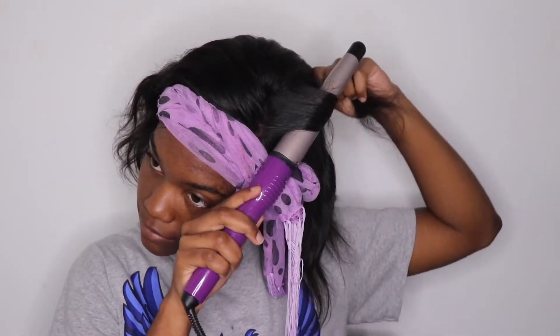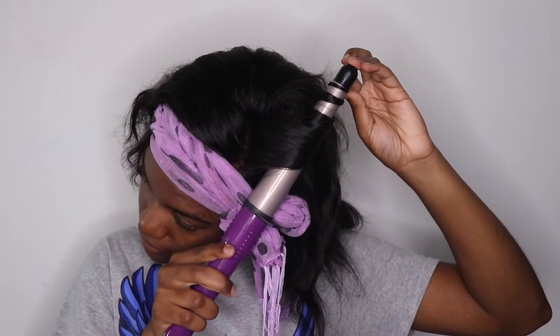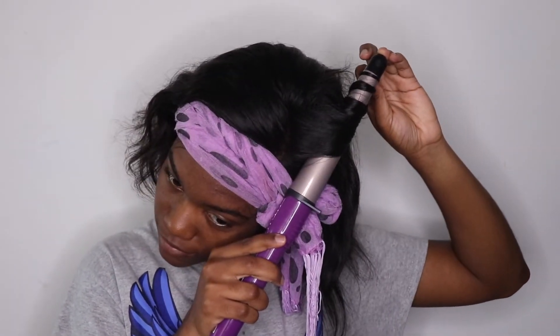I'm using my handy dandy curling wand and I'm just going to put some big curls in my hair. I was going for some loose waves, nothing extra, nothing too fancy. I'm going to comb it out anyways so I'm not too worried about the curls.